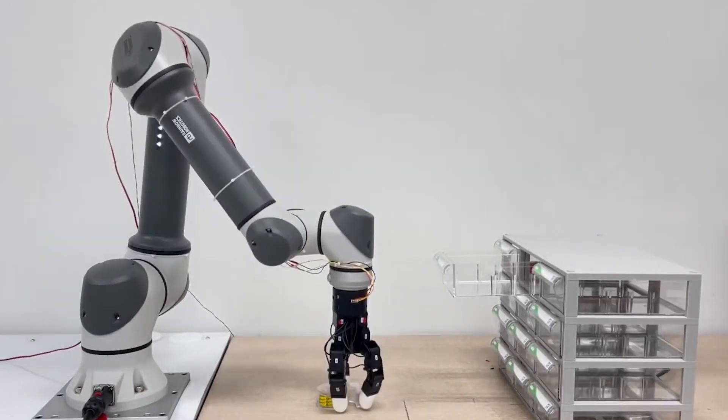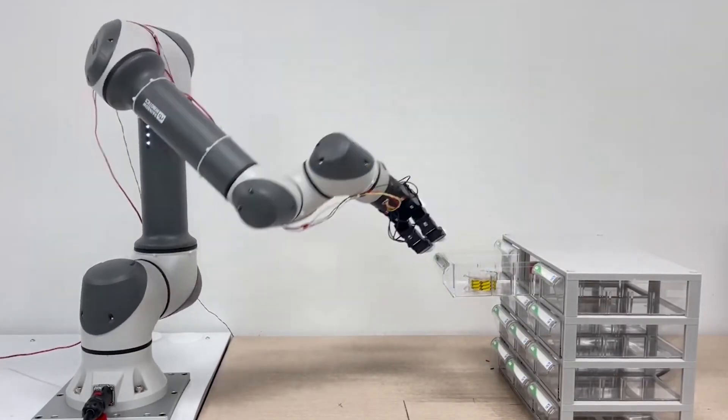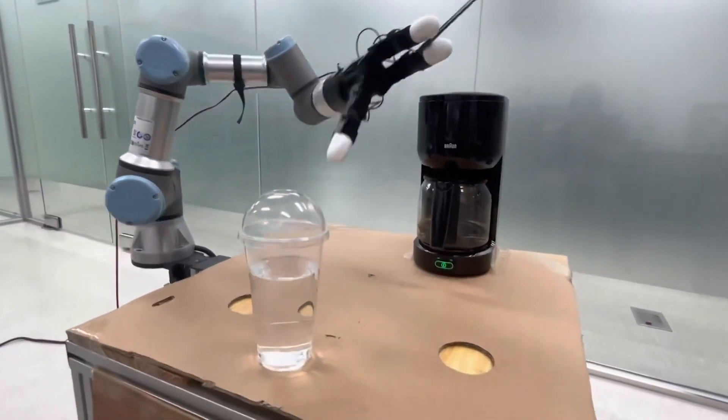The arm can handle objects weighing up to 10 kilograms and offers high reliability and durability thanks to the finger joints made of titanium.